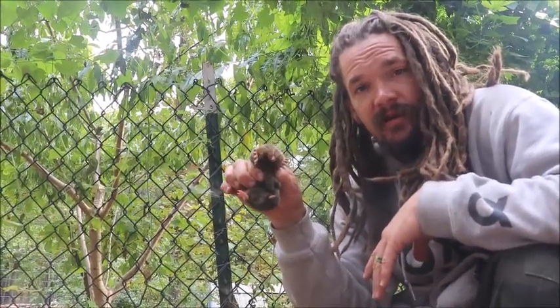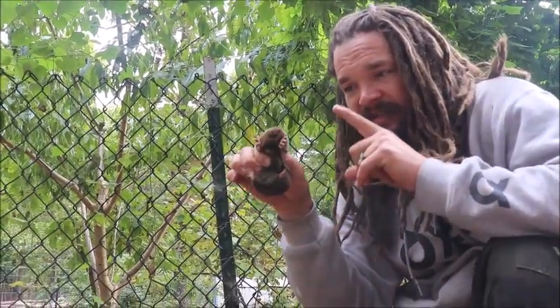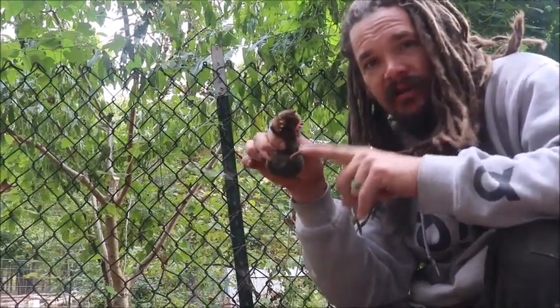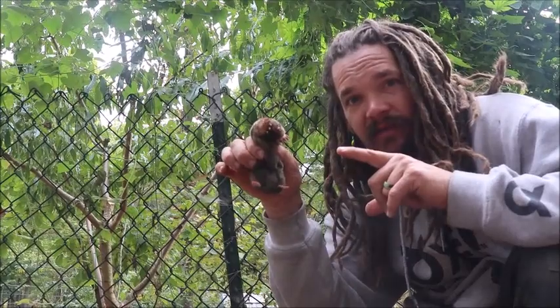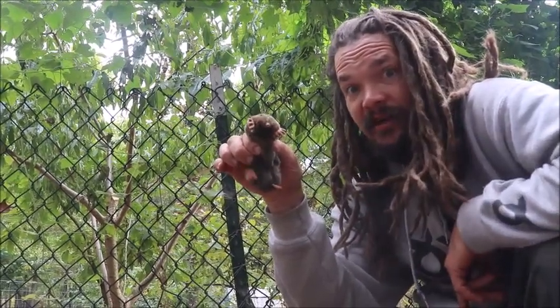Today we're gonna do a scientific gardening experiment. It's gonna see how quickly a mole can disappear when it's got a decent soil to bury itself in. You guys ready? Check this out.